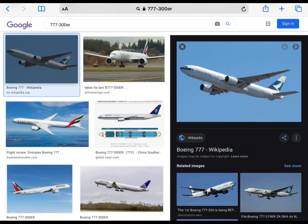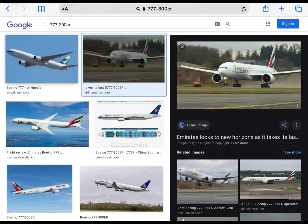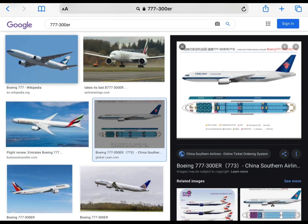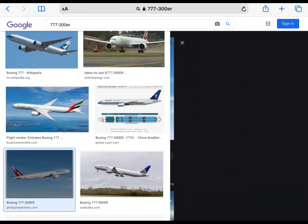Now it's time for the 777-300ER. It's a very big plane. The GE90s, which are the biggest engines, if I'm not mistaken. I do like it — it's a very big wide-body aircraft. I'll rate it a 7 out of 10.